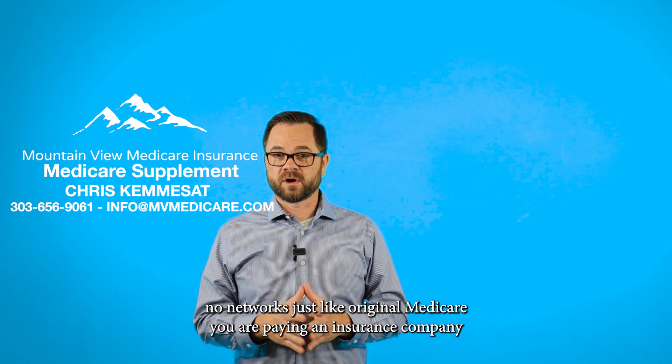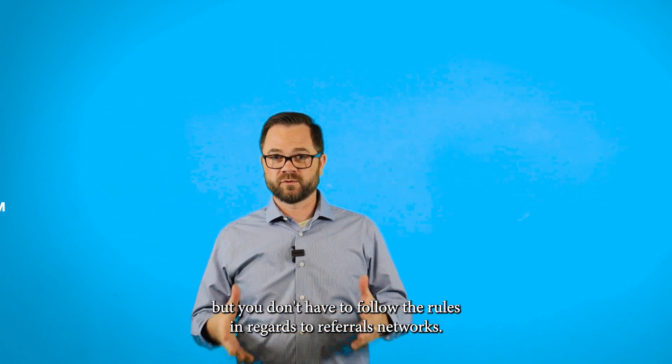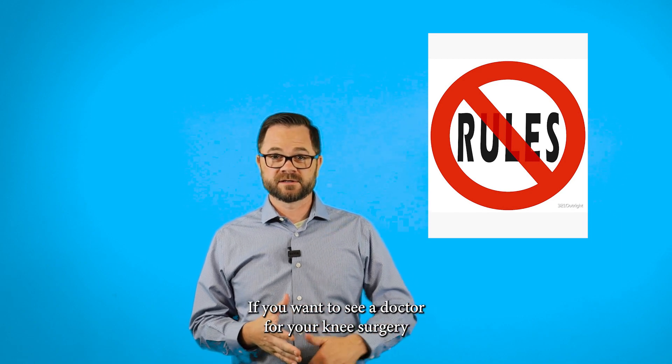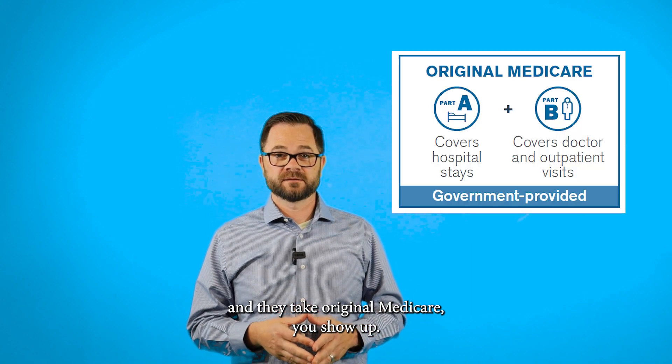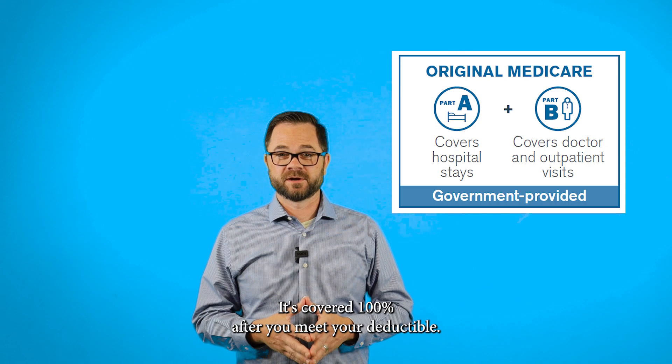Another cool thing about a G is there's no networks, just like original Medicare. You are paying an insurance company, but you don't have to follow the rules in regards to referrals or networks. If you want to see a doctor for your knee surgery and they take original Medicare, you show up and it's covered at 100% after you meet your deductible.